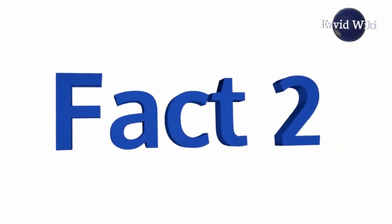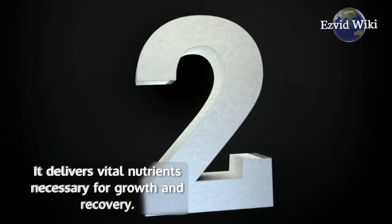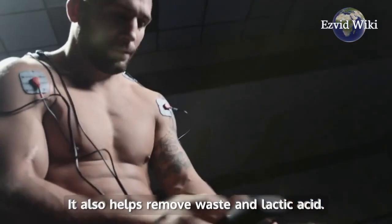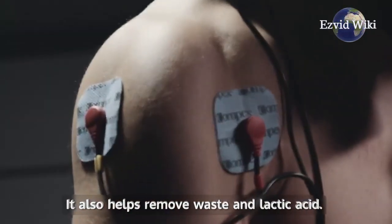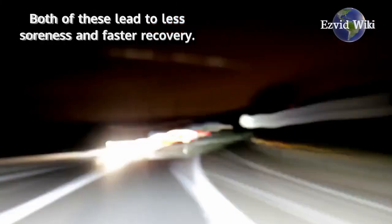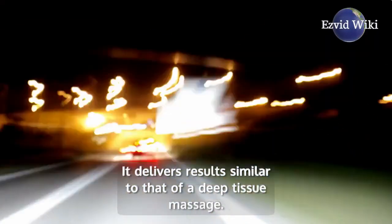Fact number 2. Electric stimulation can increase the blood flow to muscles. This has two beneficial results: it delivers vital nutrients necessary for growth and recovery, and it also helps remove waste and lactic acid. Both of these lead to less soreness and faster recovery, delivering results similar to that of a deep tissue massage.